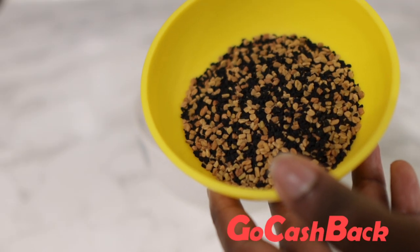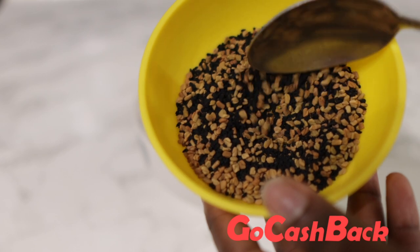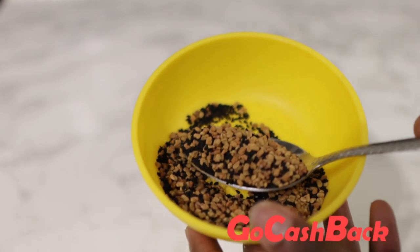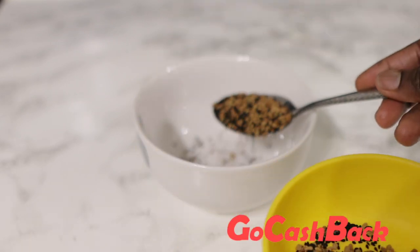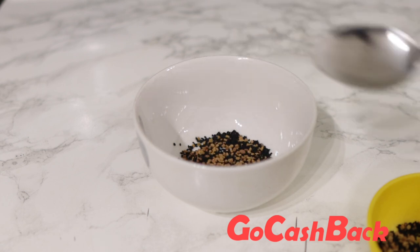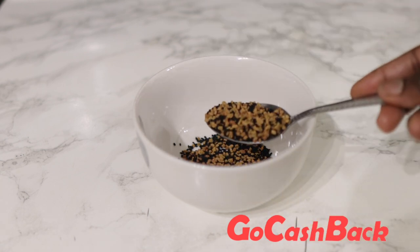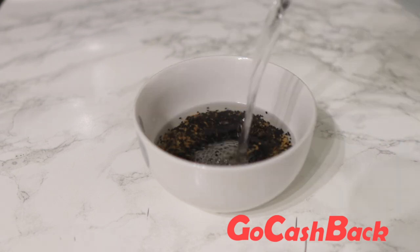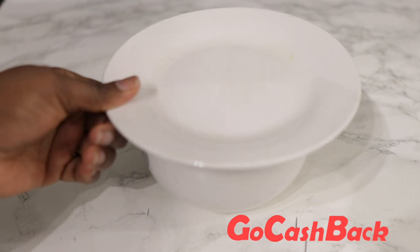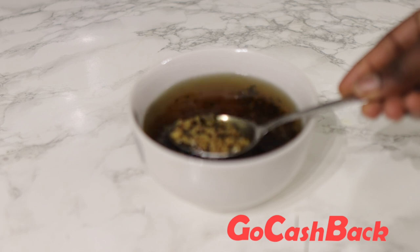Today's recipe is pretty simple — it contains only two main ingredients: fenugreek seeds and black seeds. Both of these are super useful when it comes to stimulating new hair growth. They have anti-bacterial and anti-fungal properties which help to promote a healthy scalp, and that's super important when it comes to growing strong healthy hair. I used two tablespoons of each, added some hot water, and I'm allowing this to infuse for 12 hours or overnight.